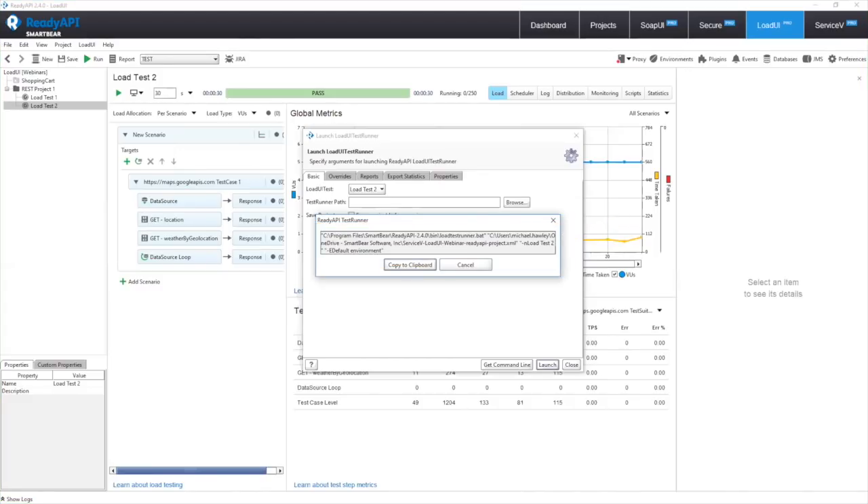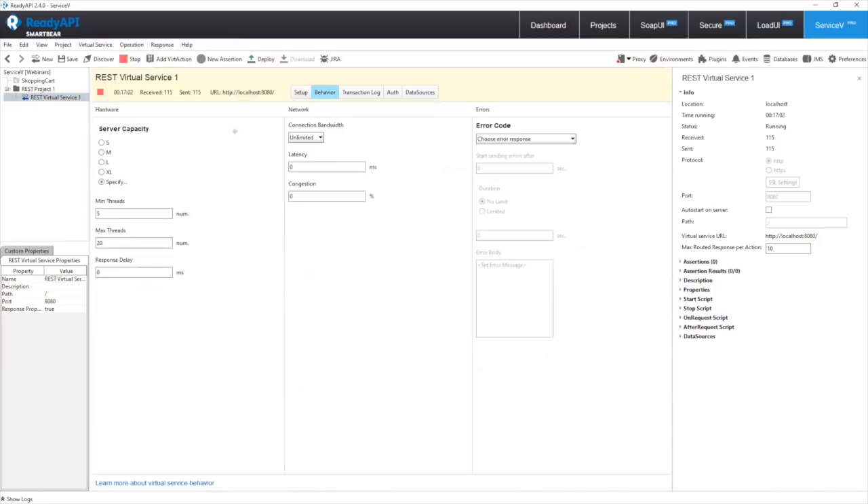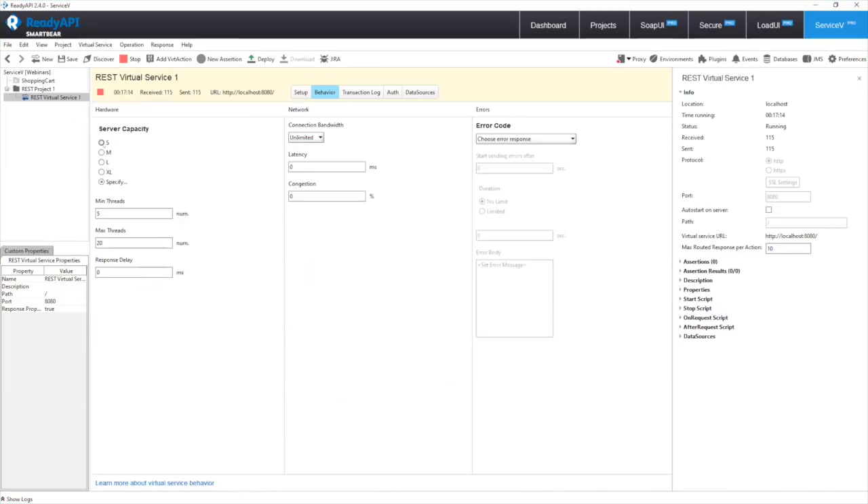When you simulate the call to Google Maps as a virtual service locally, you eliminate the network factor. Are you able to simulate network latency and network impact? Yes, absolutely. One of the great features of Service V is we can simulate network latency, traffic, and service states, and even hardware specs to an extent.